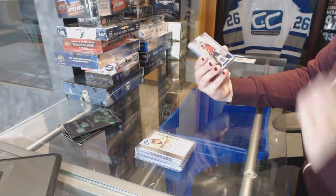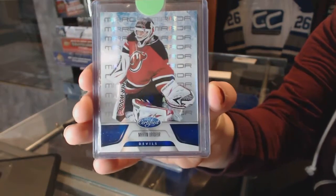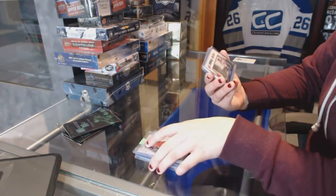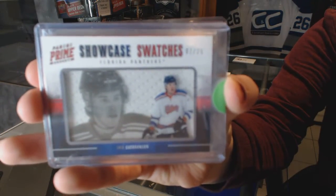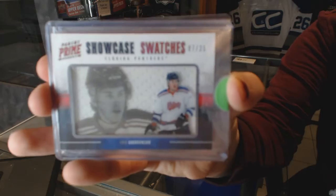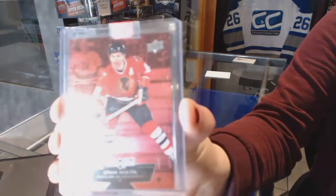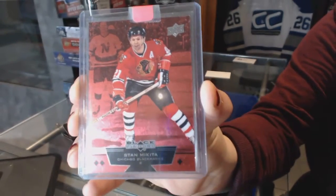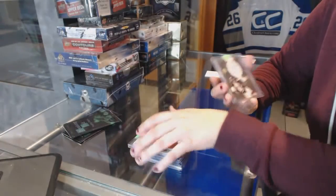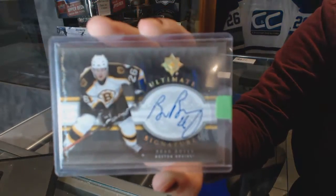We've got a Mirror Blue from 11-12 Certified for the New Jersey Devils, Martin Brodeur. We've got a Showcase Watches numbered to 25 for the Florida Panthers, Eric Gudbranson. We've got a Ruby Triple Diamond numbered to 100 for the Chicago Blackhawks, Stan Mikita. And we've got an Ultimate Signatures from 06-07 for the Boston Bruins, Brad Boyes.